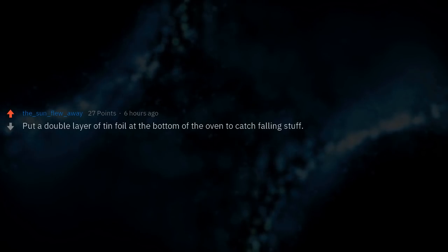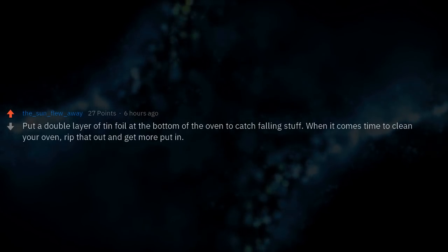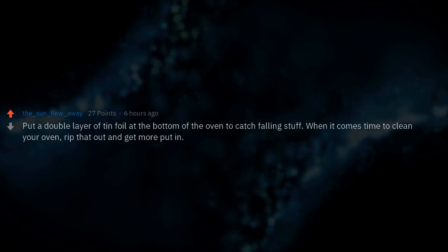Put a double layer of tin foil at the bottom of the oven to catch falling stuff. When it comes time to clean your oven, rip that out and put new foil in.